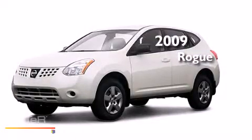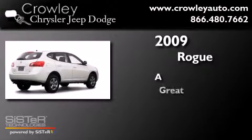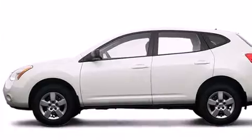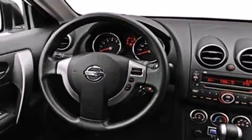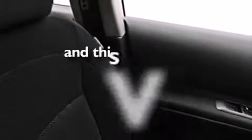This is a 2009 Nissan Rogue. Features include a low tire pressure indicator, air conditioning, cruise control, dual airbags, rear seat child-proof door locks, a folding rear seat, stability control, a rear window wiper, and this vehicle has fewer than 53,000 miles on the odometer.